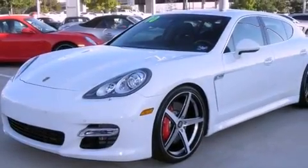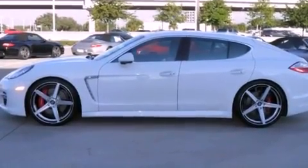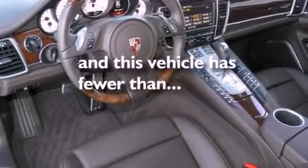Its top features and packages include a steering wheel with memory settings, a power moonroof, a navigation system, XM satellite radio, a leather interior, a passenger side vanity mirror, a security system, a traction control system, heated front seats, and this vehicle has fewer than 10,000 miles on the odometer.